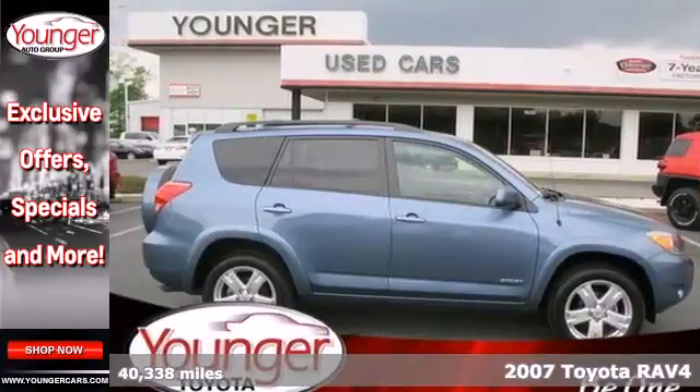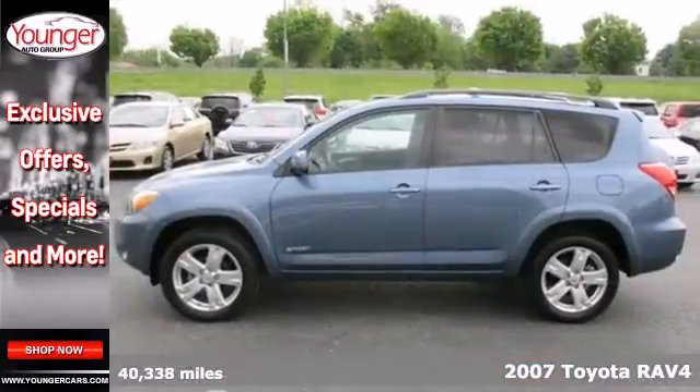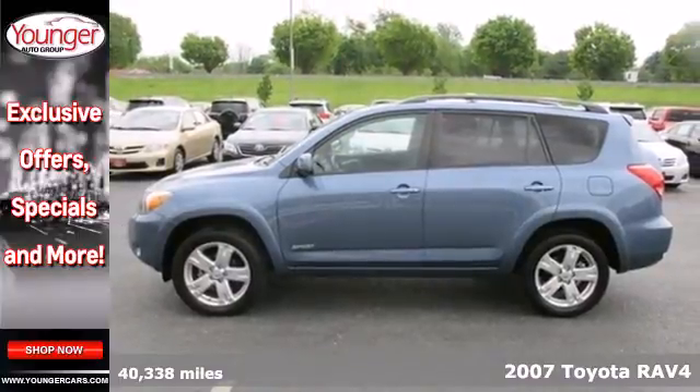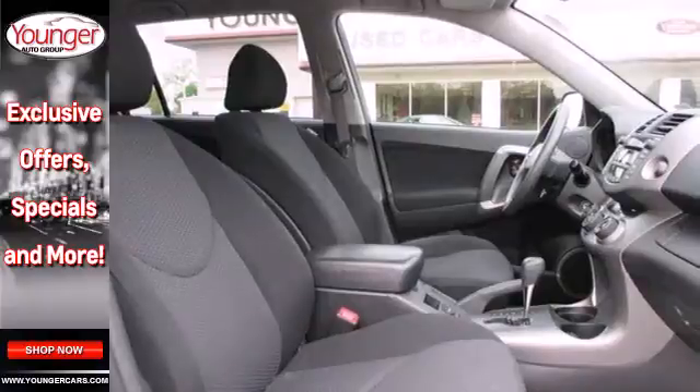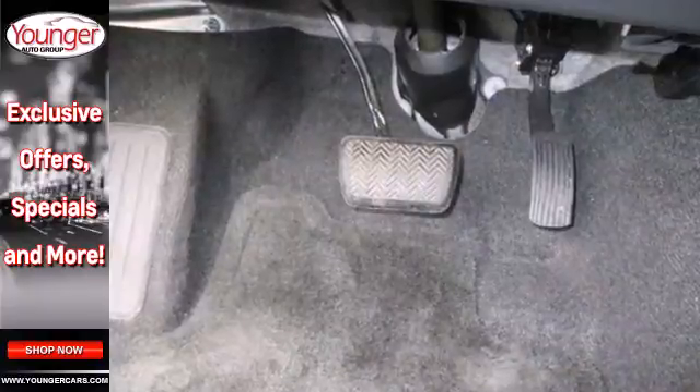It's a 2007 Toyota RAV4. Consider the intelligence of driver and passenger front and side airbags, side curtain airbags, electronic stability control, and four-wheel anti-lock brakes.